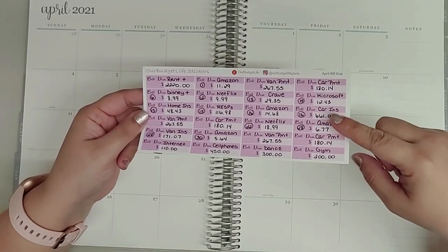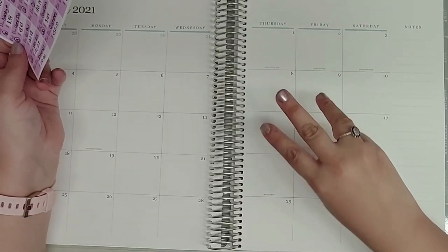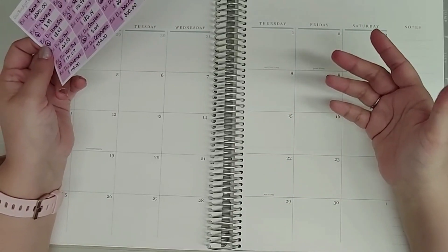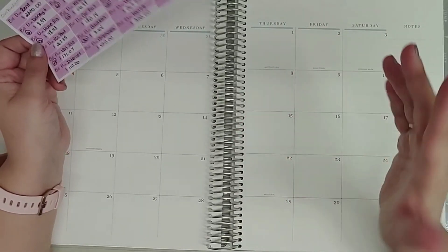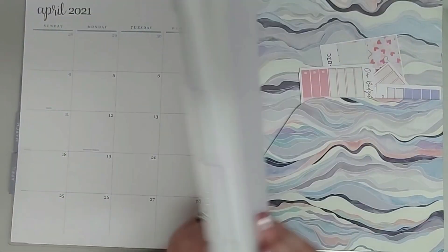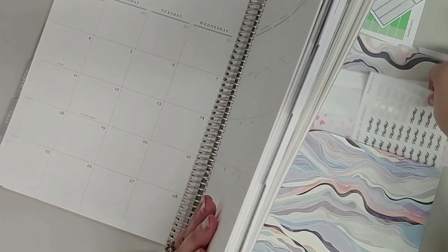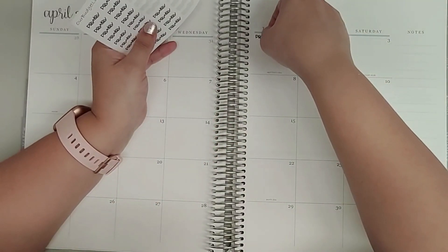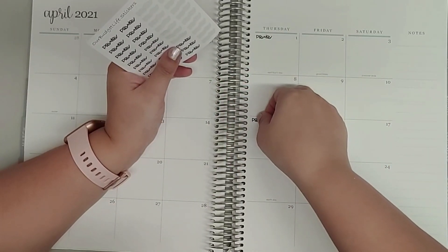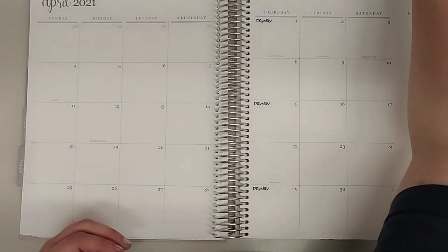I've gone ahead and written down all of the bills we have for the month of April. Usually I have a few extra stickers left, but April is a three-payday month. That means both my van and my husband's car are paid every time we get paid, so there are two extra bills this month — that's why all the stickers are taken up. I will get paid on the 1st, the 15th, and again on the 29th, which is going to help out a lot.